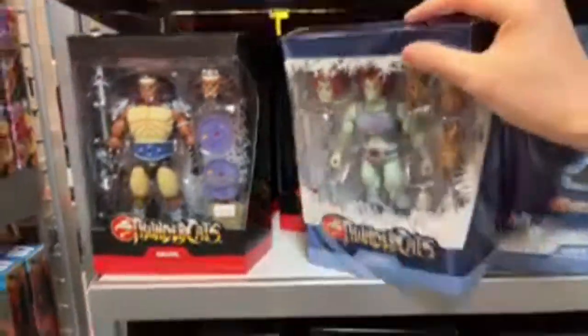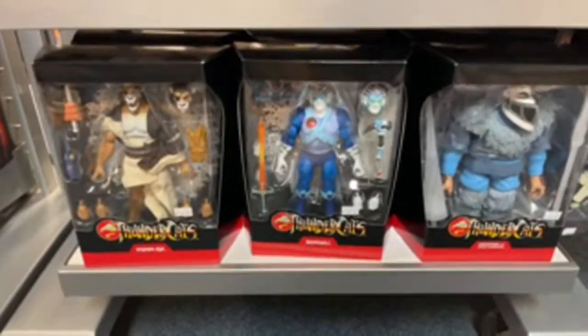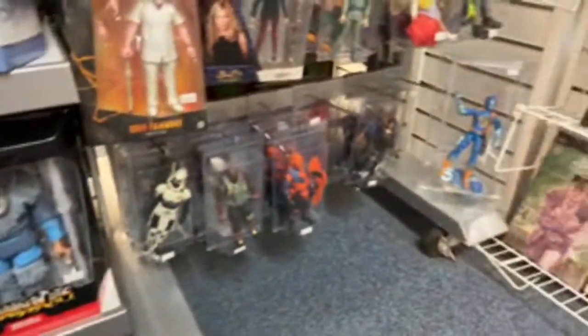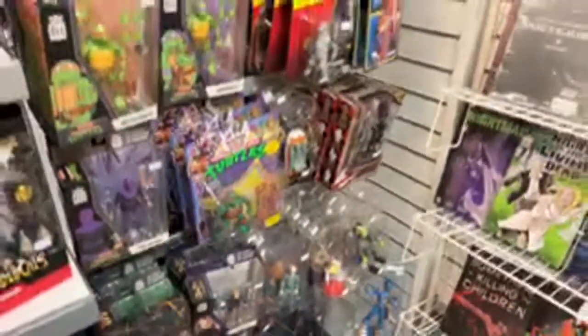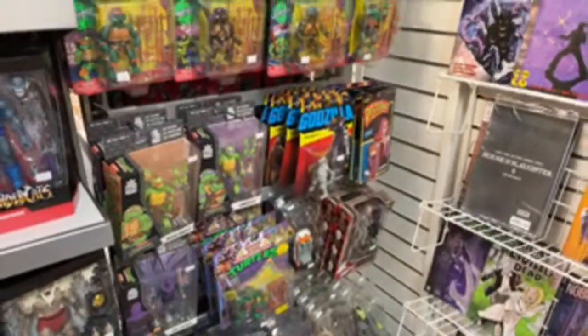Oh, there's Tygra. Bengali. Transmenses — if MP ain't near, I ain't heading for the door. Come on now.